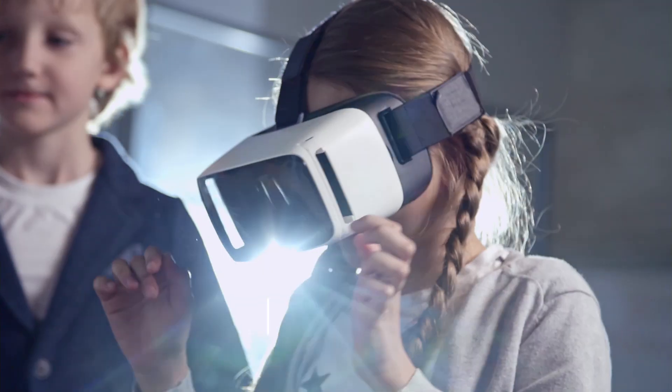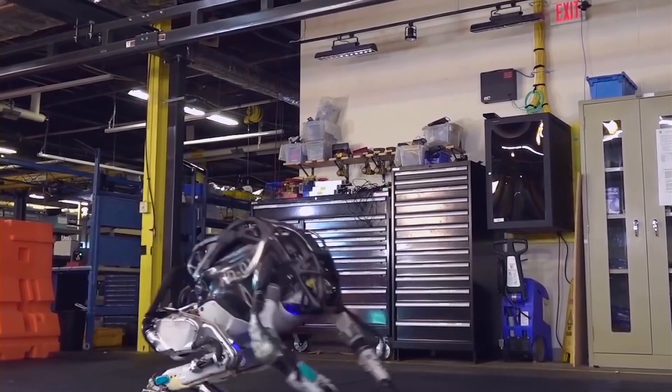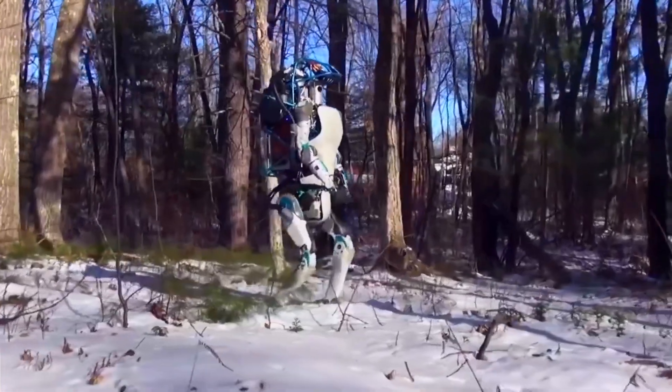Get ready to be amazed as we unveil the shocking advancements in AI robot automation technology with Boston Dynamics' new Atlas robot, a game changer in the field of robotics that will revolutionize the way we work and live in the future.